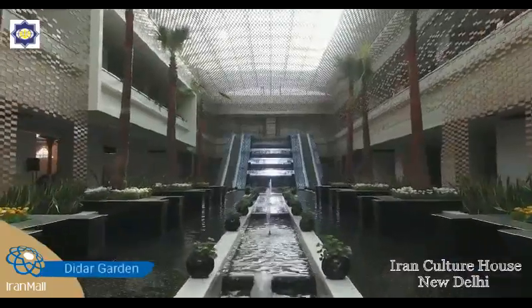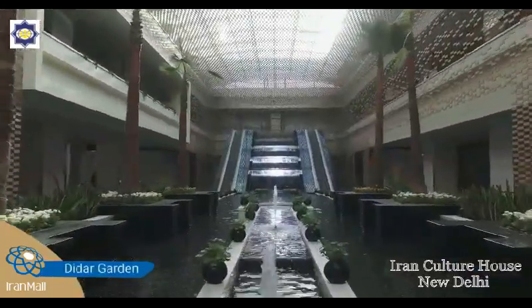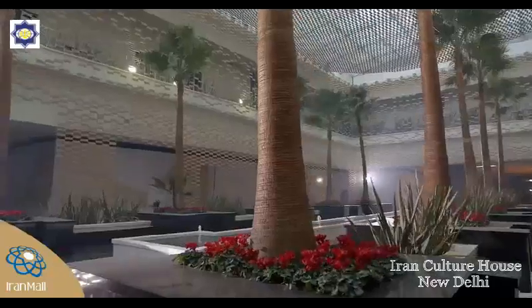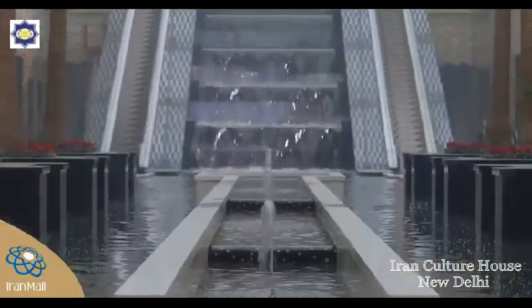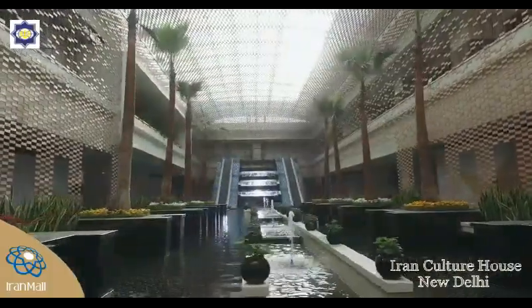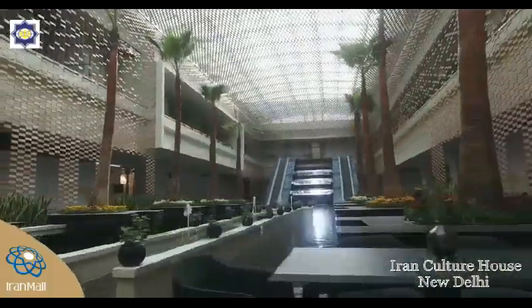The Didar Garden, with its beautiful falls in the middle of a green landscape, gives a refreshing feeling to Iran Mall. The garden is a sublime and serene place to create a memorable experience for anyone visiting the mall.